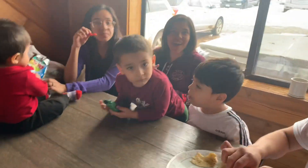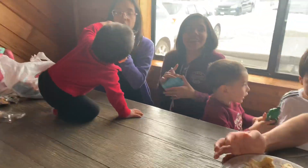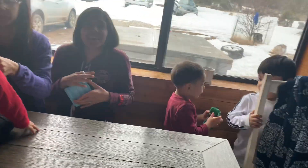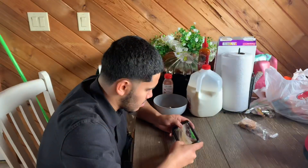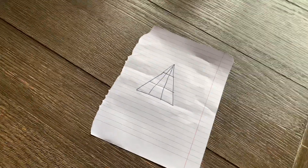Have you guys ever asked yourself how smart your family is? This is easy — you guys probably seen this in elementary. Nobody actually knows the answer to this, but we're gonna see. This is gonna define the intelligence of the people at this table. How many triangles are in this one picture?